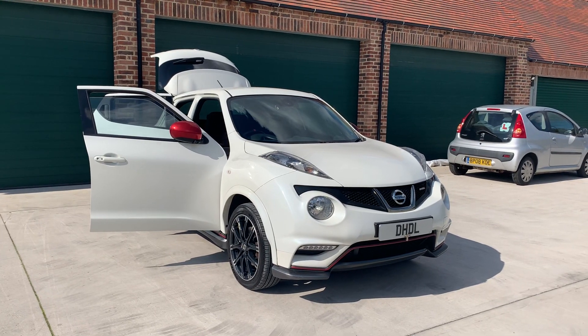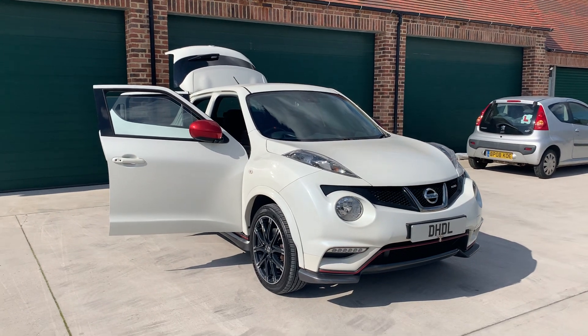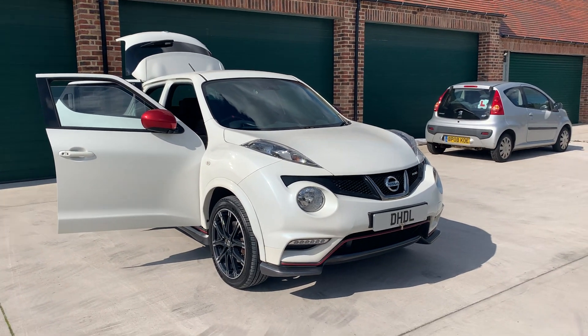Welcome to DHDL Automotive. We've just wanted to start this lovely Nissan Juke — it's a 1.6 petrol Nismo edition. Quite rare to come across one of these in stunning pearlescent white.